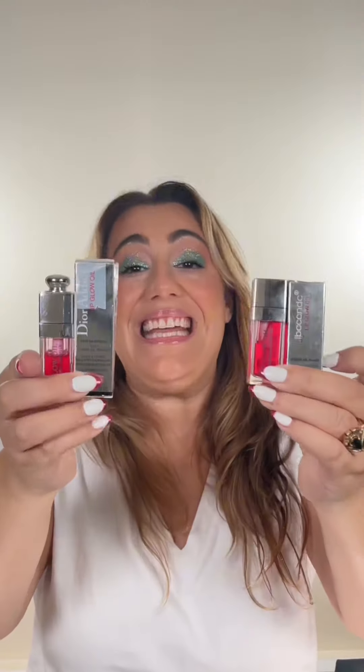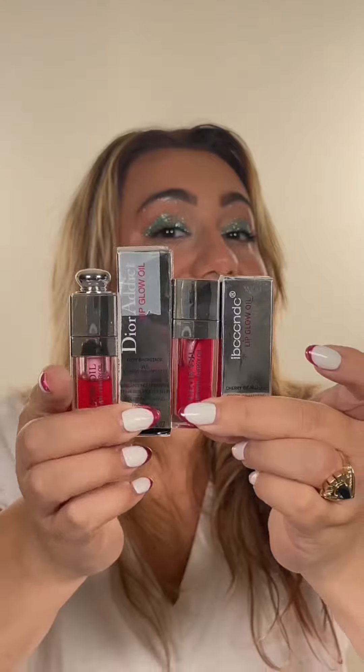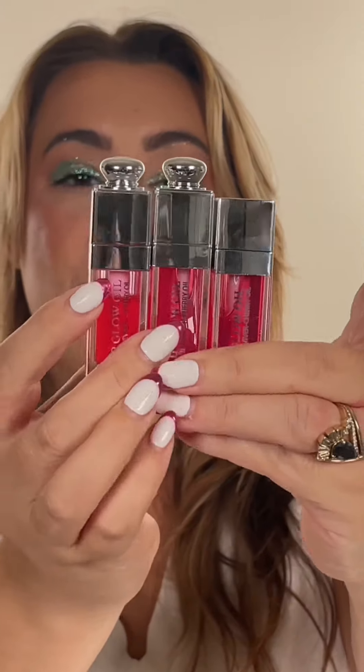Dior lip oil knockoffs — let's get into it. This brand is blatantly copying Dior, but wait, V1 wasn't good enough. They came back with a V2 to really take Dior to their grave.